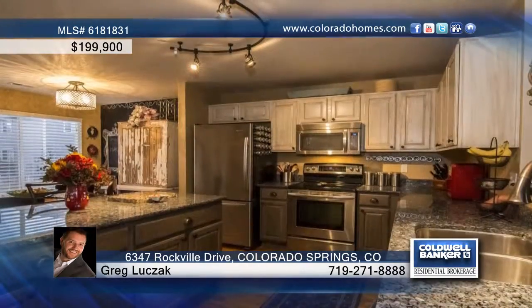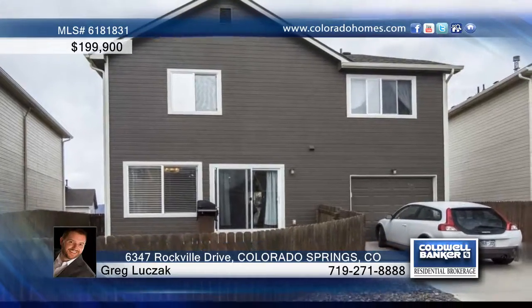The large dining area walks out to the lovely backyard. It's just steps from Snowy River Park. Greg Lukzak is ready to tell you more.